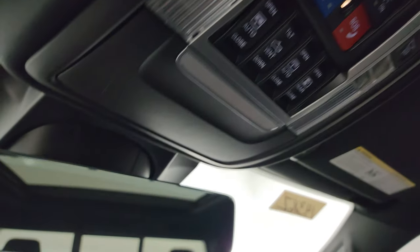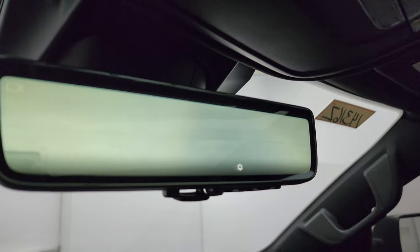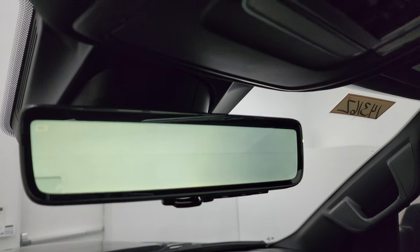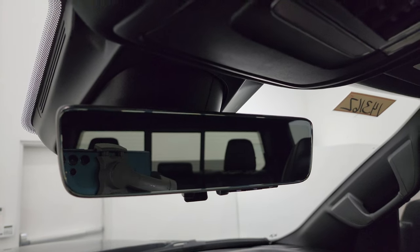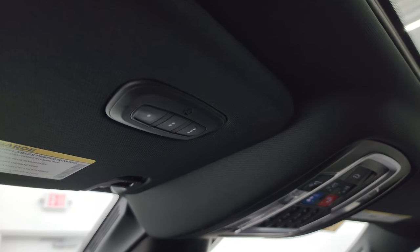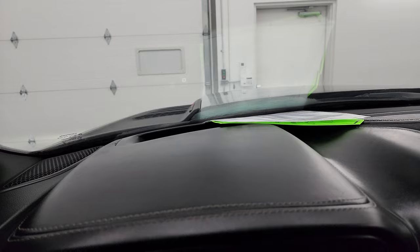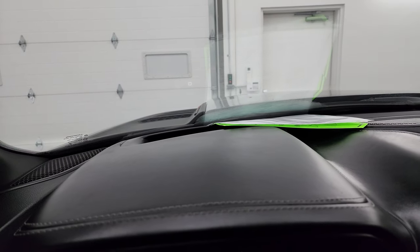This is your rearview mirror camera — it's actually a video display of what's going on behind you, which is really cool. You can turn it off and just make it a normal rearview mirror. You also get your HomeLink buttons for your garage door, security systems, and lighting systems. This one also has a heads-up display — you can see the digital speedometer right there, and you can make it brighter or turn it off however you want.